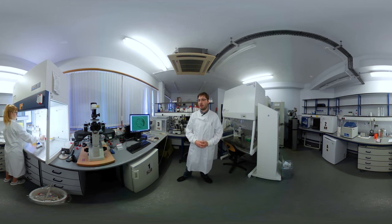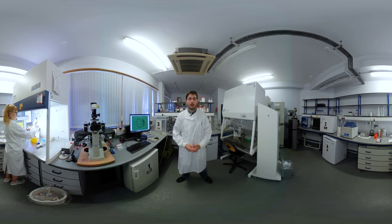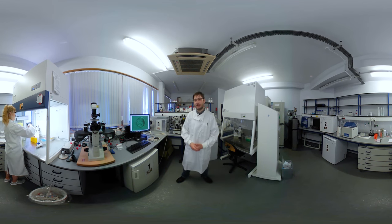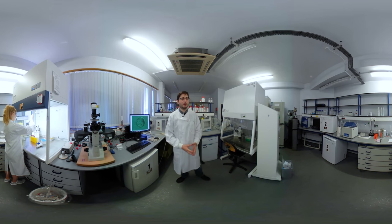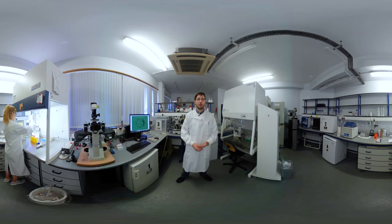Having a master's degree meant that I was able to progress with my studies and actually get a PhD, and I enjoyed my time at Kent so much I stayed as a postdoc — and today this is my lab. Having a master's degree actually opens quite a few opportunities.